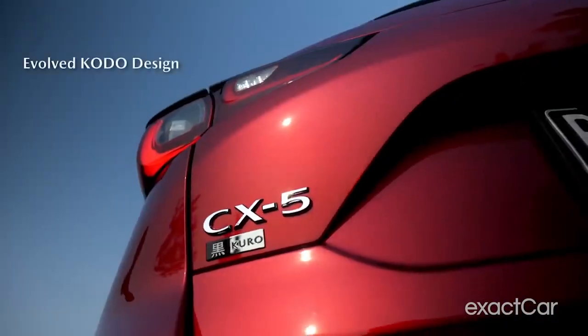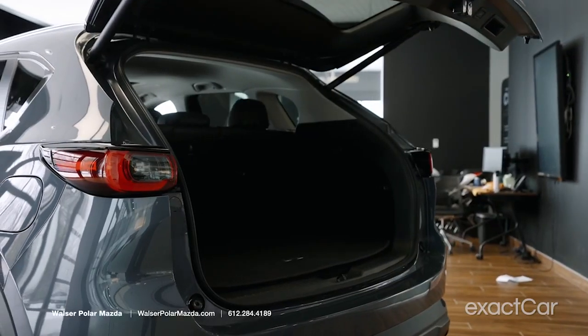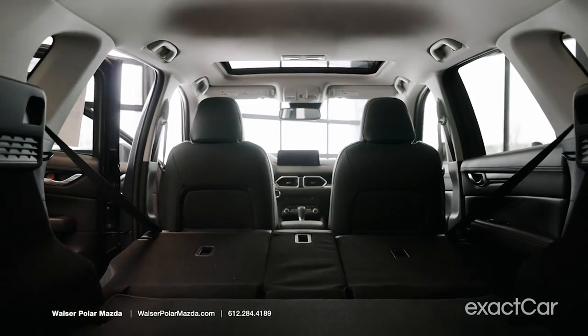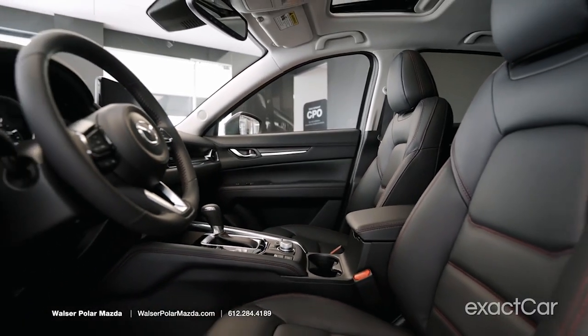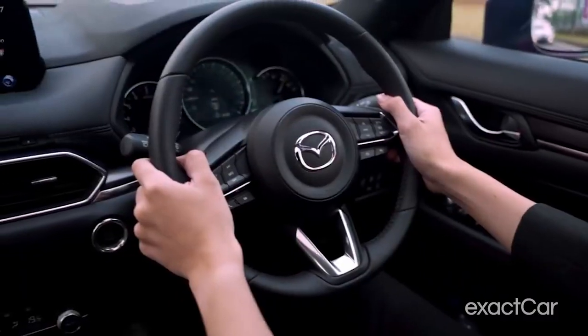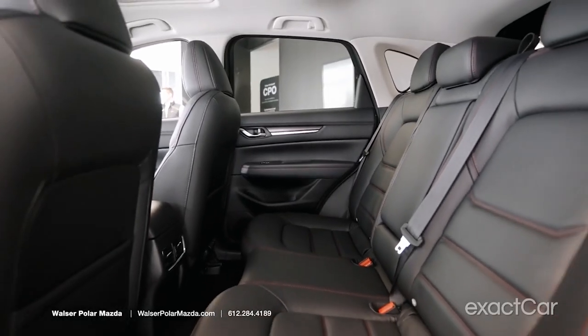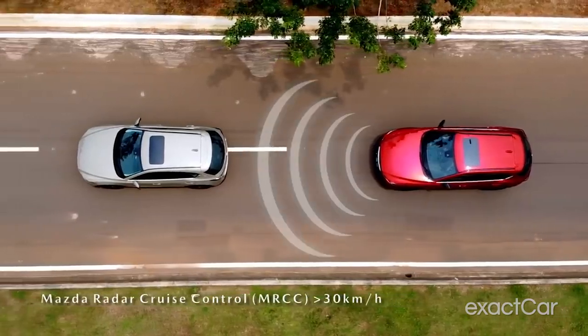This new generation of the all-new CX-5 is really built from the ground up, and you can tell. Some of the features that are really amazing include dual-zone automatic climate control, six-way power adjustable driver seats — eight-way in some higher trims — 19-inch alloy aluminum wheels, paddle shifters, heated rear seats in some models, wireless phone chargers, genuine layered wood trim, 360-degree monitors, and Apple CarPlay and Android Auto. It goes on and on.